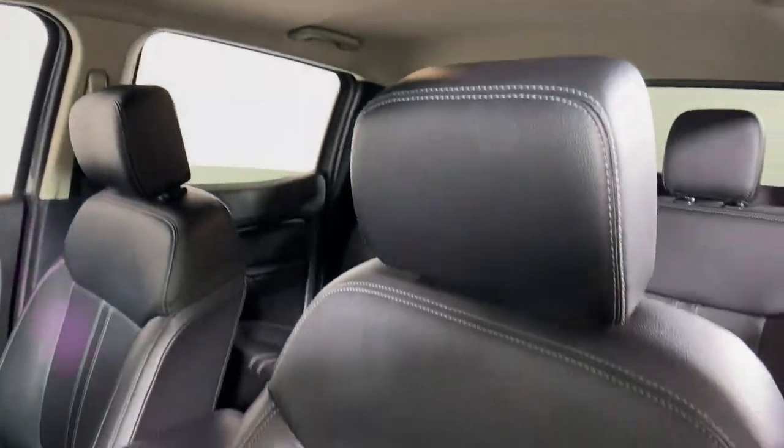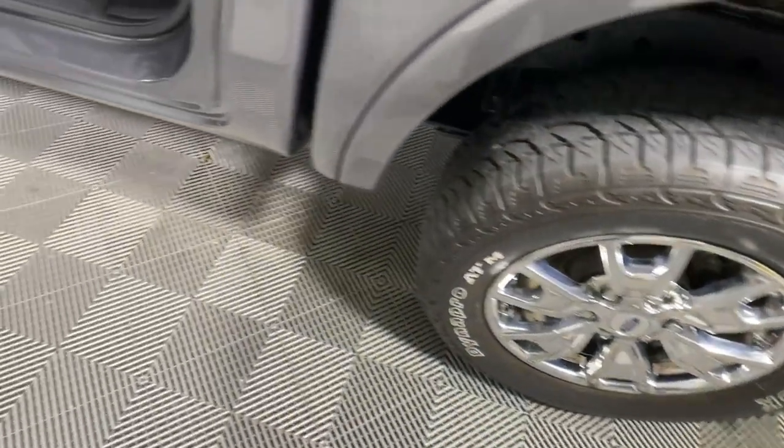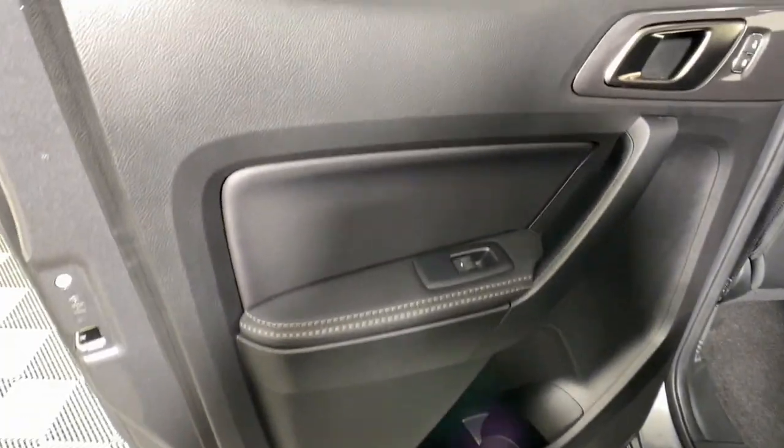Apple CarPlay and/or Android Auto, navigation system, keyless entry, chrome wheels, power passenger seat, heated mirrors, adaptive cruise control, bed liner, remote engine start, and fog lamps.